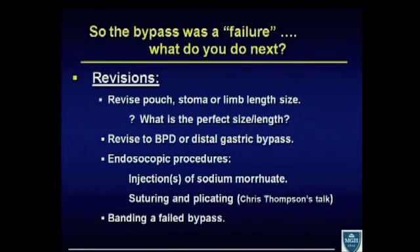You can revise to a BPD or a distal gastric bypass, and there are endoscopic procedures — which will be discussed later by Dr. Thompson with regards to suturing and plicating, as well as some experience with injections of different substances. I'll be focusing specifically on banding a failed gastric bypass and will not be going into all the different nuances of revisional surgery.